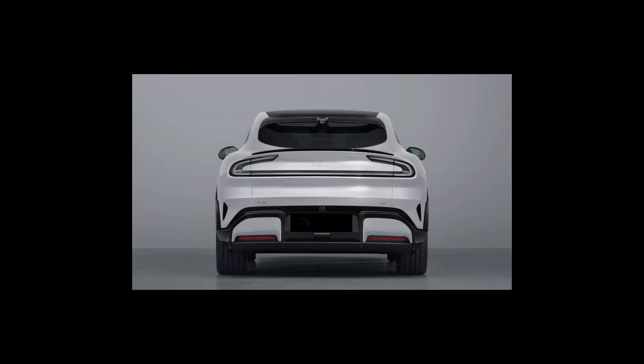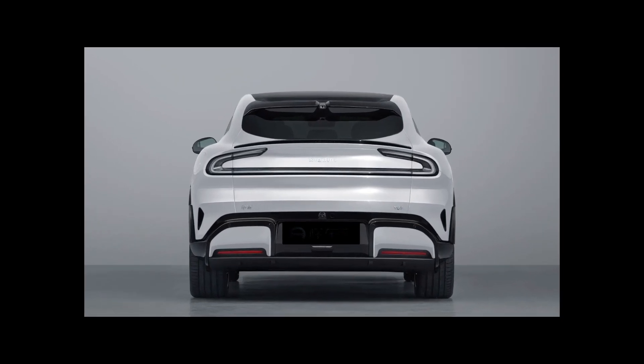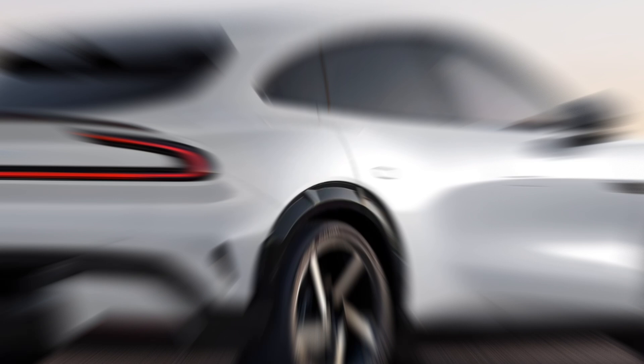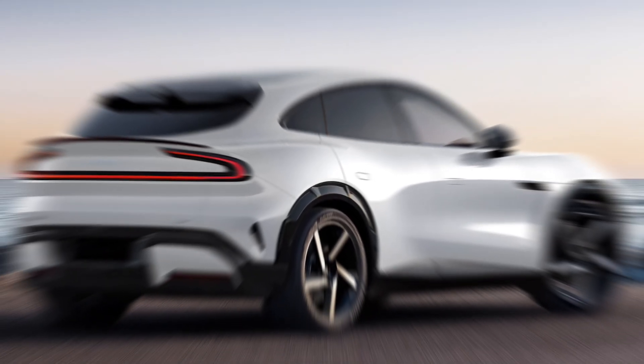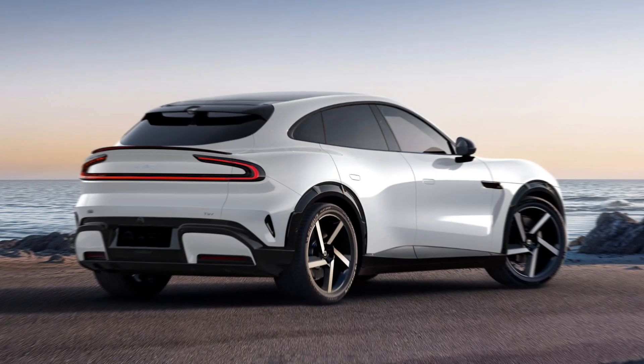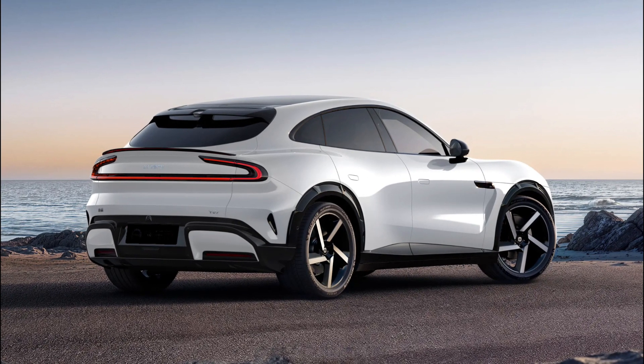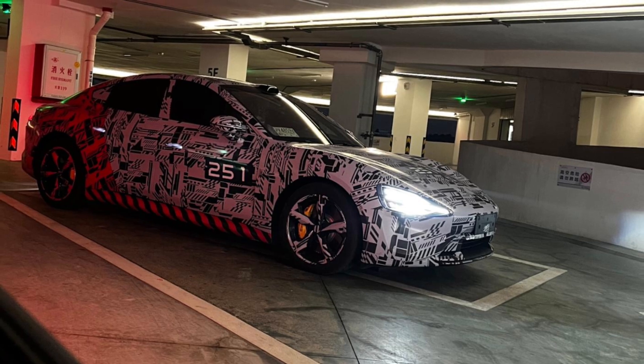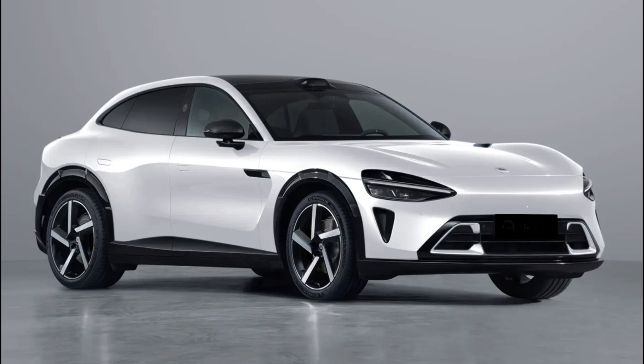According to available information, the Xiaomi YU7 measures 4,999 mm in length, 1,996 mm in width, and 1,600 mm in height, with a wheelbase of 3,000 mm. Comparatively, these dimensions are similar to those of the Audi Q8 and Porsche Cayenne, positioning the YU7 as a mid-large-size all-electric SUV.